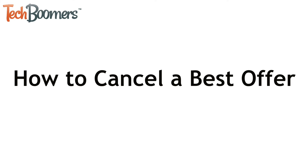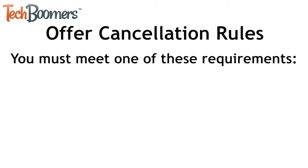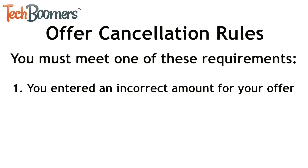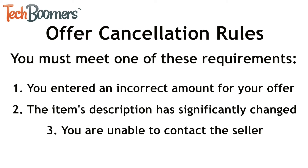Next I'll show you how to cancel a Best Offer on eBay. As mentioned earlier, eBay Best Offers are considered to be a binding contract, so in order to cancel one you have to meet one or more of these requirements. Number one: you entered an incorrect amount for your offer. Number two: the item's description has significantly changed since you made your offer. Or number three: you are unable to contact the seller. If you feel that you meet one or more of these requirements, here's how to retract an offer.